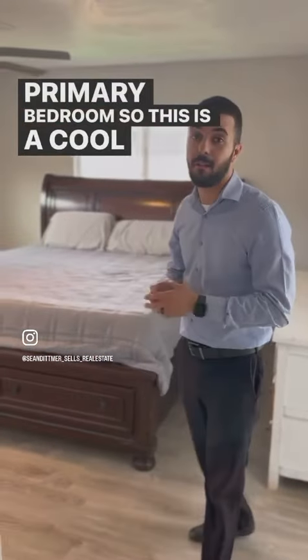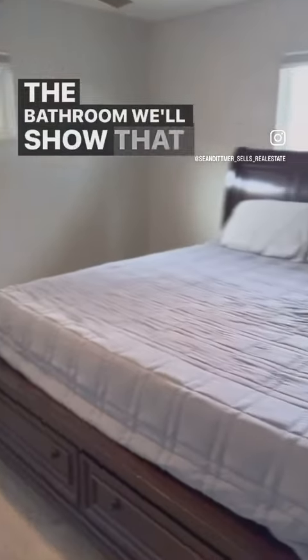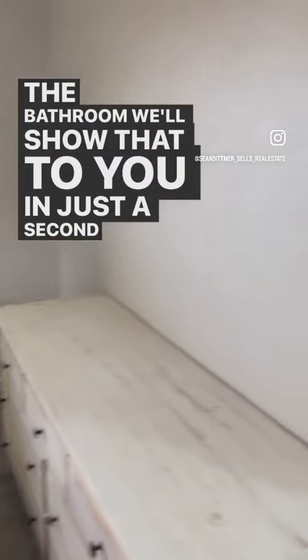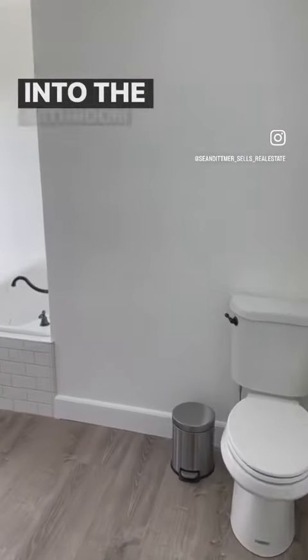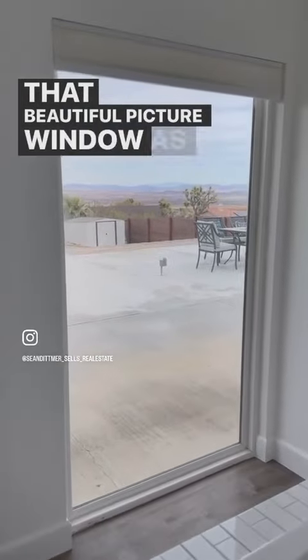And then you have the primary bedroom. This is a nice size, but I really love the bathroom — we'll show that to you in just a second. Going into the bathroom, it's all nice and bright. You have that beautiful picture window, as you can see there, and this beautiful tub.